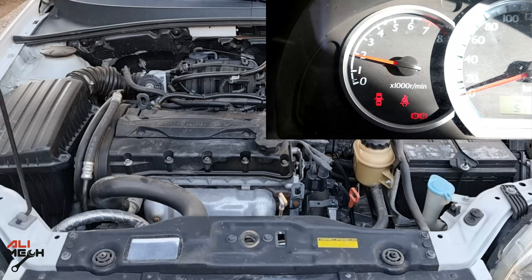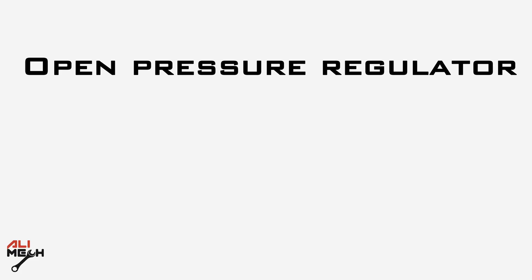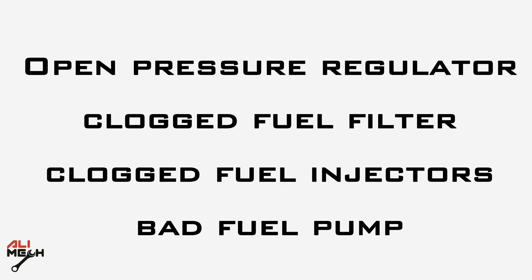If the engine lags at low RPM, it means more fuel is entering the combustion chamber due to a closed pressure regulator. And if the engine lags at high RPM, it means less fuel is entering the combustion chamber, and that happens in many cases: a stuck open pressure regulator, clogged fuel filter, clogged fuel injectors, or a bad fuel pump.